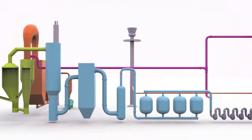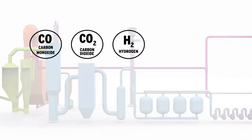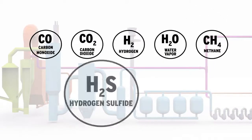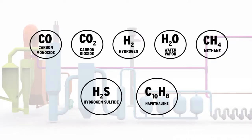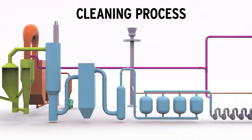When the syngas leaves the gasifier, it consists primarily of carbon monoxide, carbon dioxide, hydrogen, water vapour and methane, as well as sulphur compounds and heavier hydrocarbons — that is to say, tars, such as naphthalene — which must be removed.